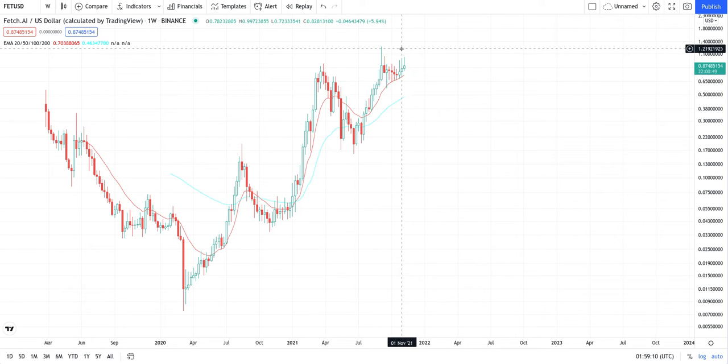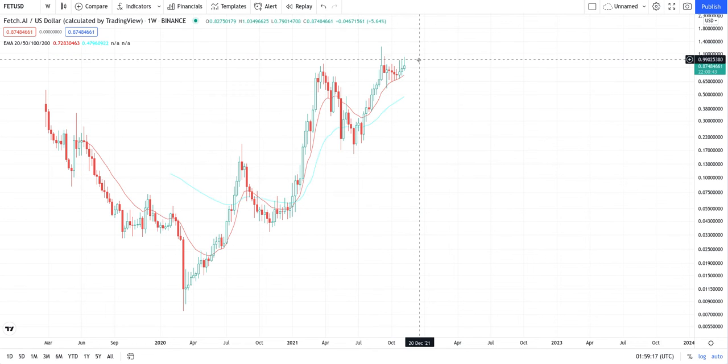So our next target is sitting up here at $1.25 still. But we should start seeing some nice candlesticks actually popping up after we hit the $1.25. That could be at any moment — we all witnessed how these coins can just turn over. But you can see the overall chart.